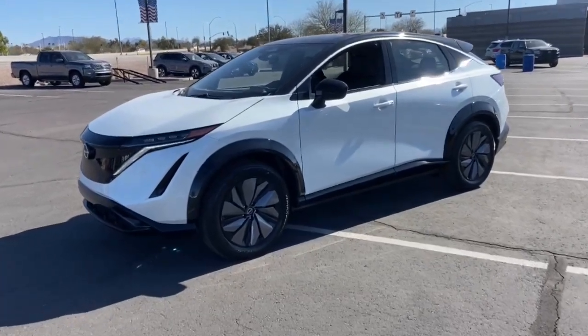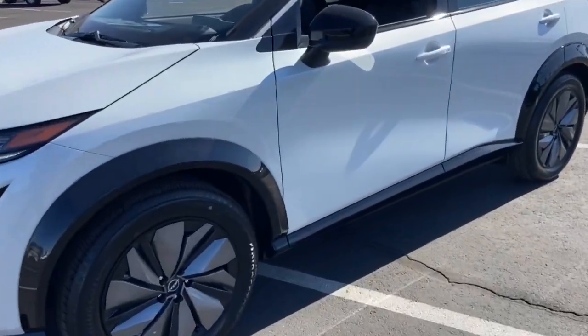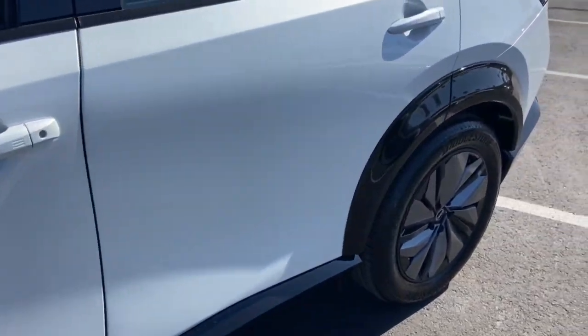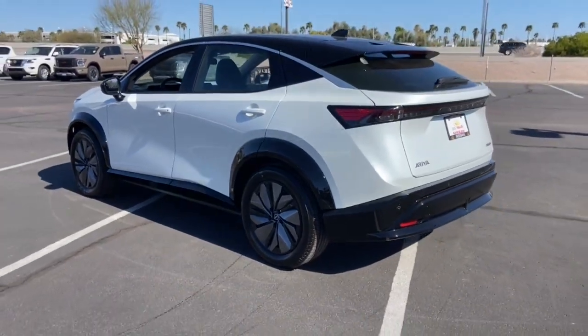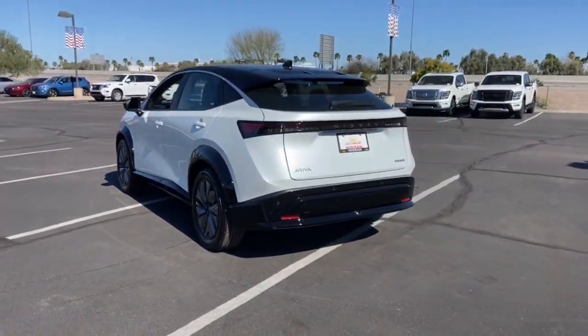Here is a wonderful 2023 Nissan Ariya. See for yourself when you take it out for a test drive. Our professional staff looks forward to giving you excellent service. The following are some of this vehicle's highlighted options.